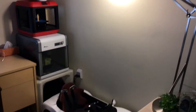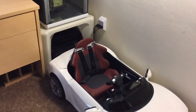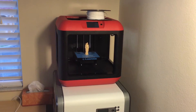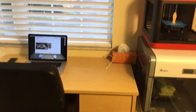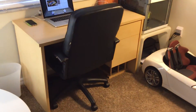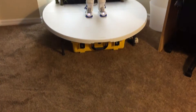Over here we have our supplies for our 3D printer, our big giant desk light, our printer/fax machine, our XYZ printer, and our FlashForge Finder printer. We've got a nice desk over here to do our work on with our tools in the drawers.